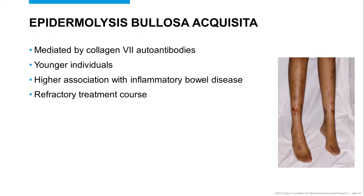Epidermolysis bullosa acquisita is a much rarer subepidermal autoimmune blistering disease that, like pemphigoid, presents with tense blisters. Often the blisters are not quite as inflammatory as those seen in pemphigoid, and blisters may be located in areas prone to trauma. Because the microanatomic level of the split is lower in the basement membrane zone than that of pemphigoid, the skin tends to heal with scarring. Unlike pemphigoid, Epidermolysis bullosa acquisita is more likely to affect younger patients.